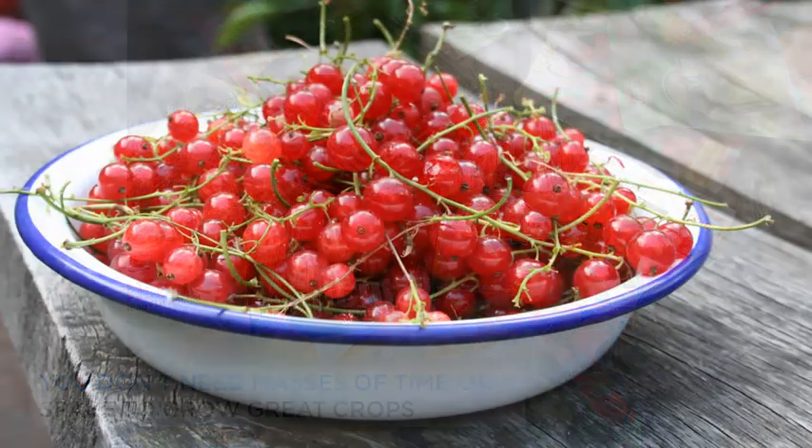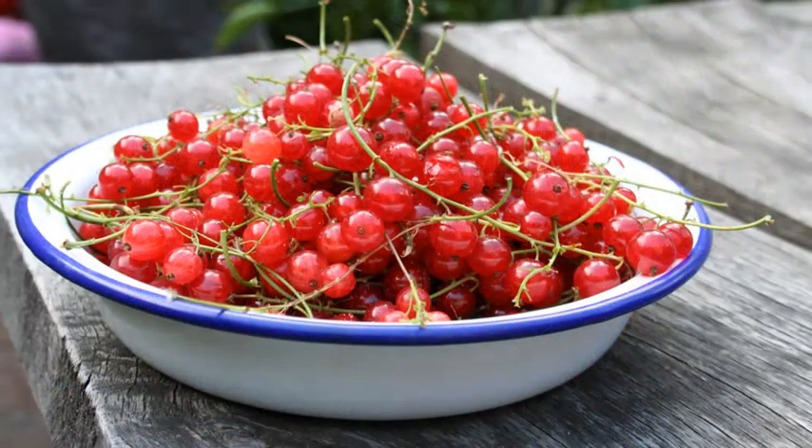Growing your own fruit and veg has never been more popular. Back at the turn of the millennium when I discovered my obsession, I kept my tomato grow bags rather quiet. The only people growing their own veg in those days seemed to be middle-aged men brewing red currant wine in the allotment shed to get away from their wives.